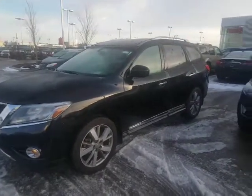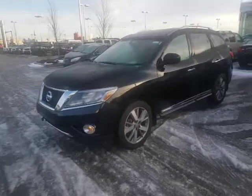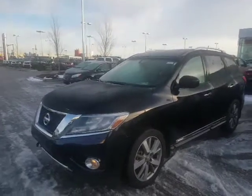Good morning Jessica, it's Roger here from LA Nissan. Just wanted to give you a quick taster video just for you on the 2014 Nissan Pathfinder Platinum.